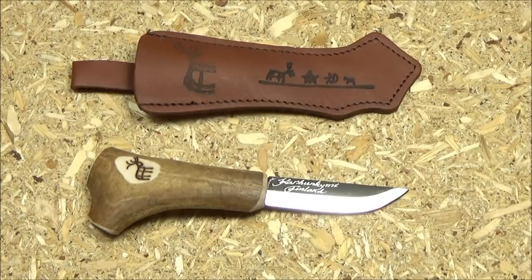As a mini fixed blade EDC, a backup, or a small skinner, I thought it was good for the price. Makes an excellent gift too. We love Finland in America — we think everyone from there is a rugged, totally savvy survivalist outdoorsman. The link will be in the text description box.